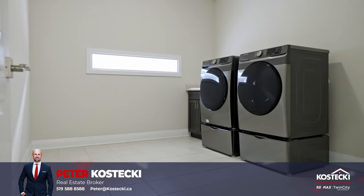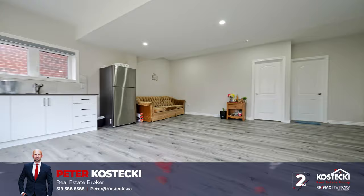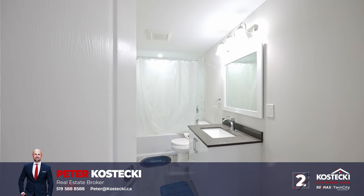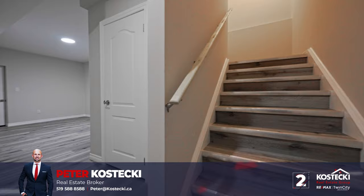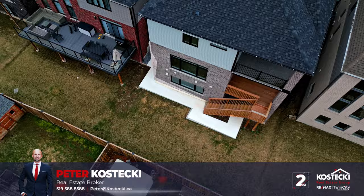Number two: legal walkout duplex. Explore the fully-equipped lower walkout unit featuring nine-foot ceilings, a sleek kitchen, rec room, den, laundry, a four-piece bath with shower tub combo, and a bright bedroom. This versatile space is ideal for generating extra income or accommodating multi-generational living, due to its separate entrance through the walkout in the backyard.